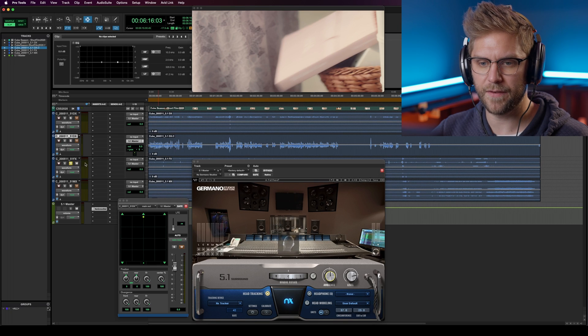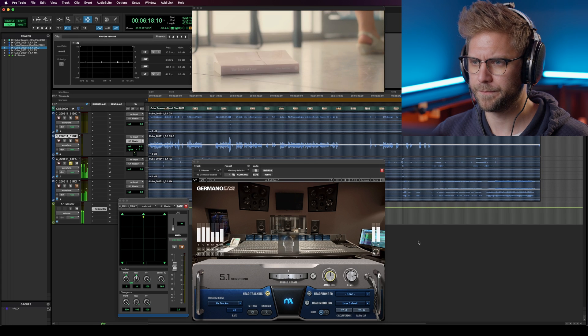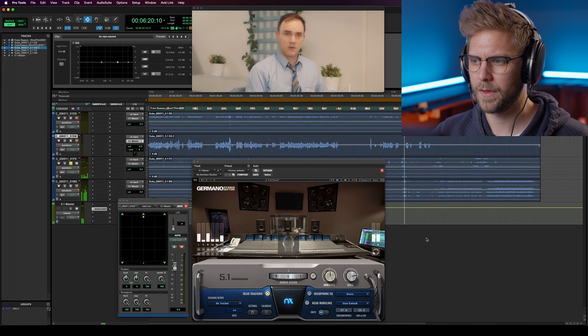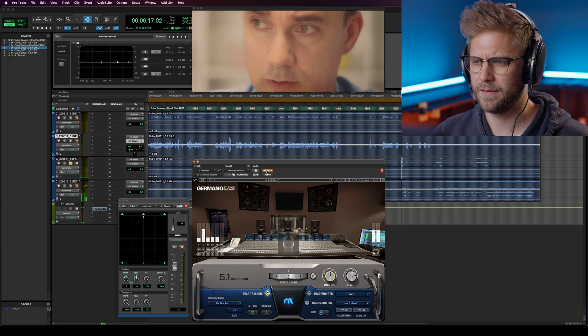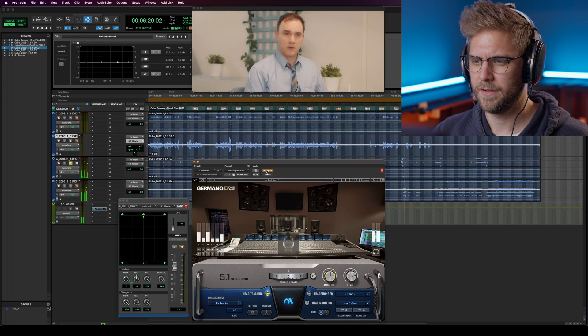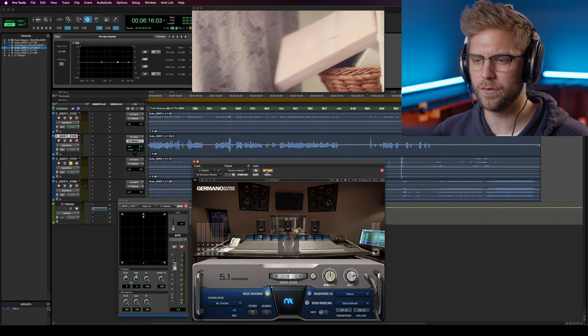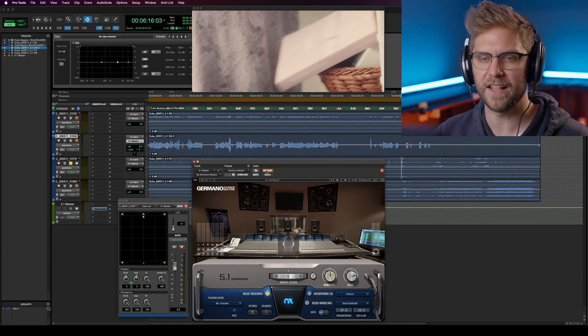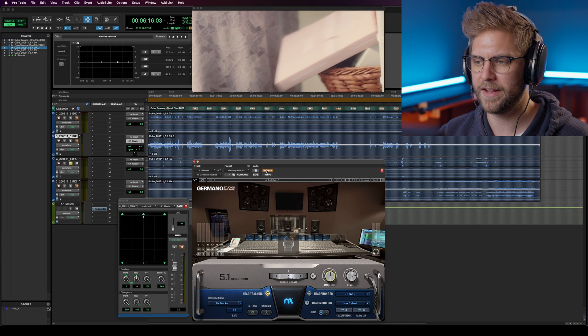I'll just show you some of the sound effects — there's not a lot in this film, but I'll play you some random parts. I'll play that again, but we're going to bypass it. It still sounds nice and immersive, and you could probably do some pre-dubs beforehand, but I really do think you get that immersive sense — that extra dimension this way as well. I'll play it again for you.